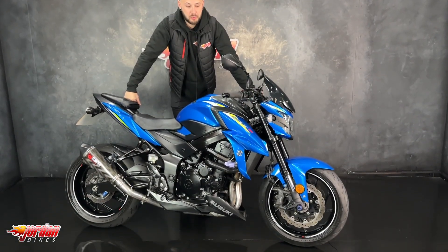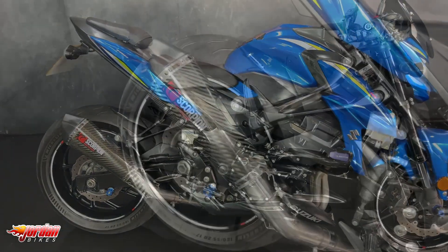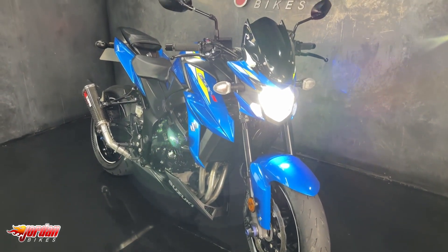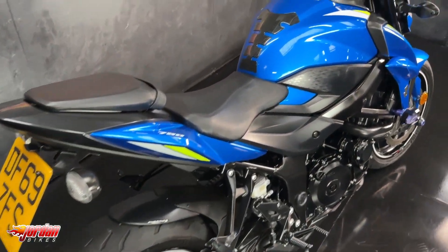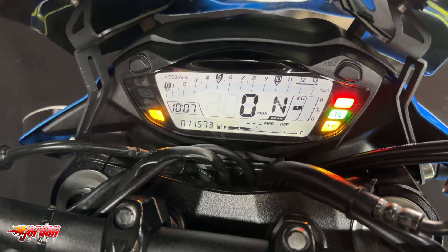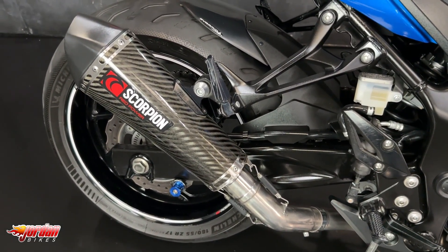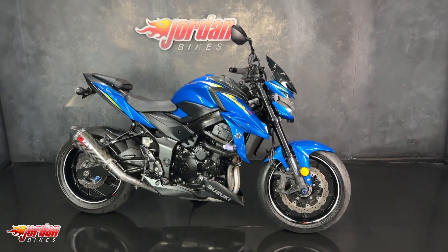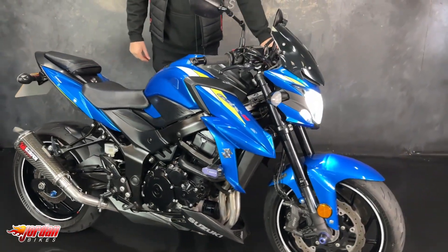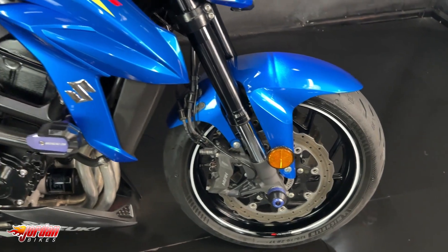Hey guys, it's Joe here at Jordan Bikes in Leeds, and welcome to the video of this lovely Suzuki GSX-S 750. This one is a 2020 on a 69-plate, it's only 11,573 miles, and as you can see it's a Bobby Dazzler — looks fantastic in the Moto GP blue with a bit of fluoro on there.